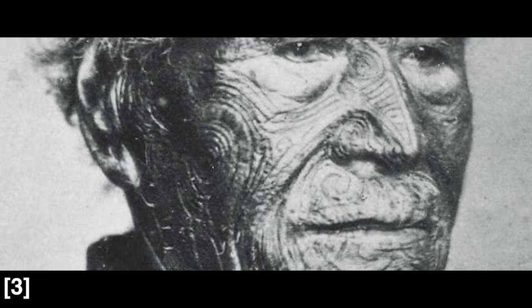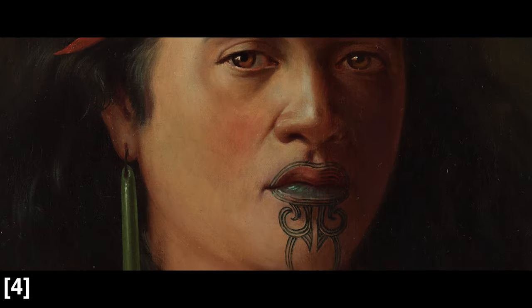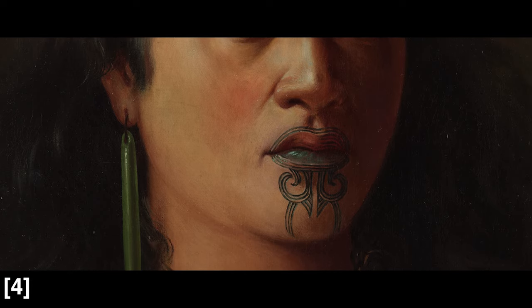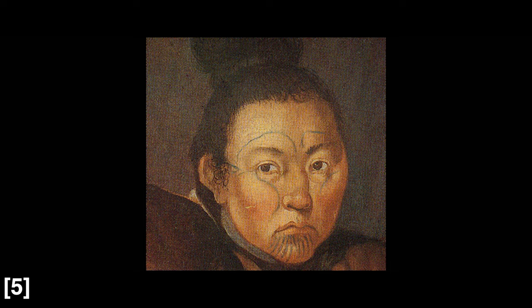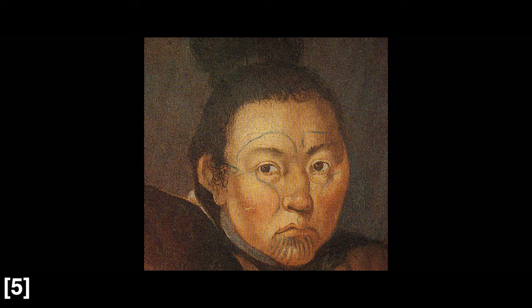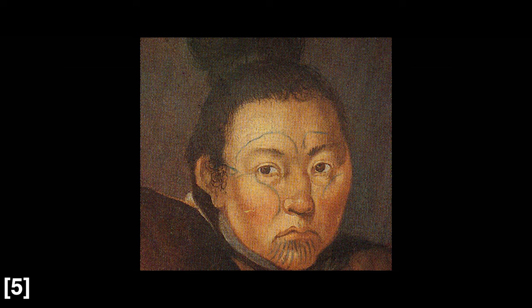Oder in Neuseeland die Maori Mokos, diese Gesichtstätowierungen, die sind geschnitten worden und dann in die Wunde ein bestimmtes Gras eingelegt worden, das dann verheilt ist. Die Inuit haben Fadentätowierungen gemacht – Nadel und Faden, den Faden eingefärbt, unter der Haut durchgezogen. Das hat dann eine Farbspur hinterlassen, die permanent da war.